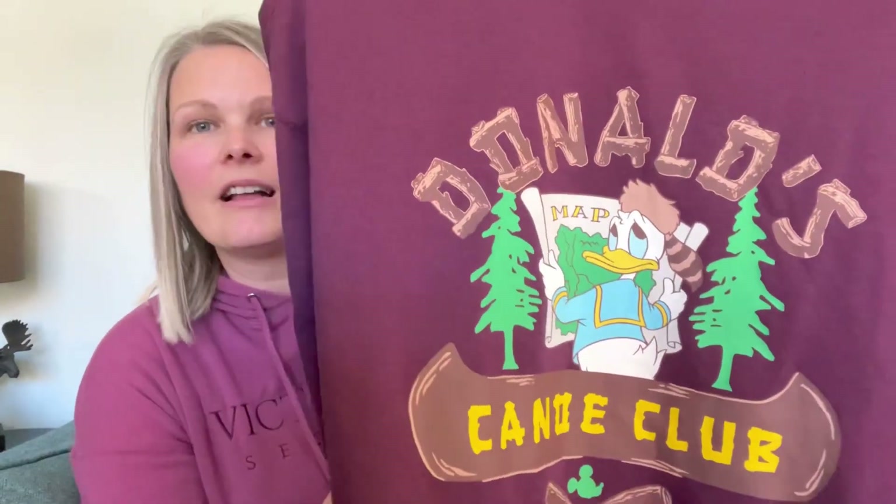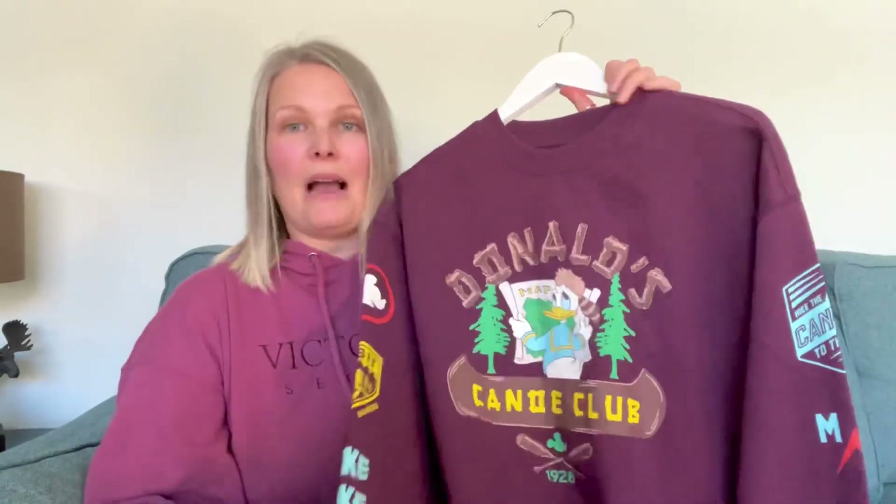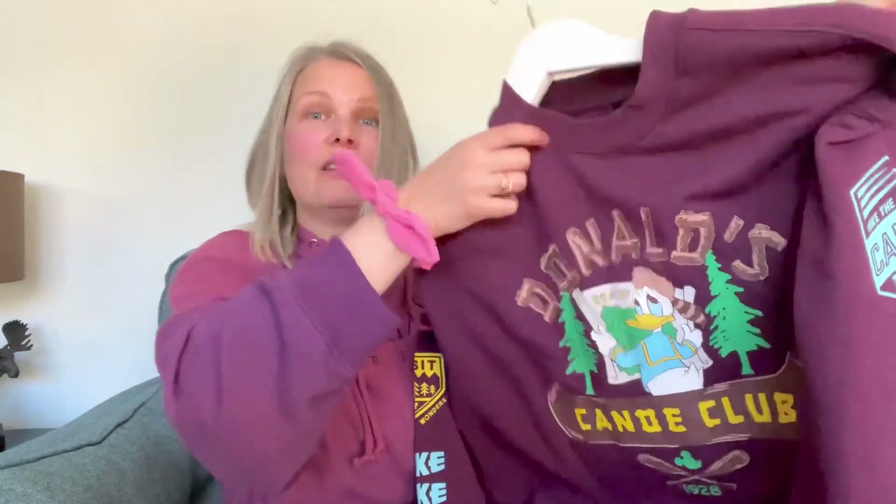The next clothing item is this Donald jumper. This was from H&M and I absolutely love all of the images and graphics on this jumper. It's plain on the back. This was in the sale for £10, so an absolute bargain. I'll show you the sleeves — it's on one sleeve. There you go, how cool. There is the other sleeve — just really amazing detail. I love all the little hidden Mickeys in there as well. A really cool colour. Love this jumper.